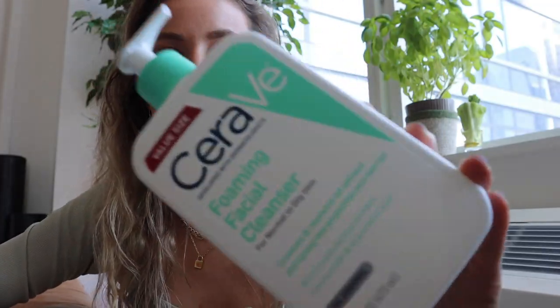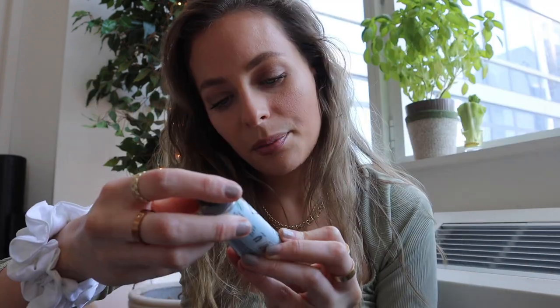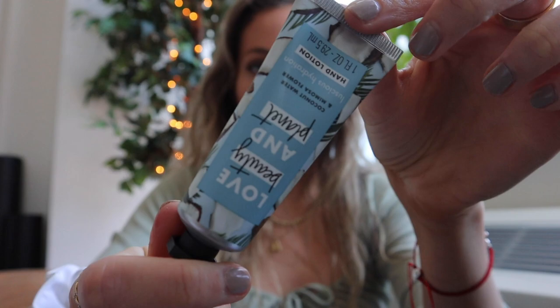I picked up some CeraVe cleanser — I like to use very gentle, basic cleansers for everyday skincare. CeraVe is super affordable, has clean ingredients, and is very gentle on your skin, especially for sensitive skin. I got the foaming one — I feel like it does more, plus it's fragrance-free which I really like. Then I picked up some hand cream to keep by my computer. I tend to get dry on my fingers. This one smells amazing — coconut water and mimosa flower.